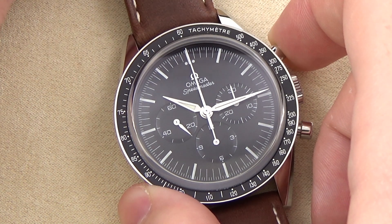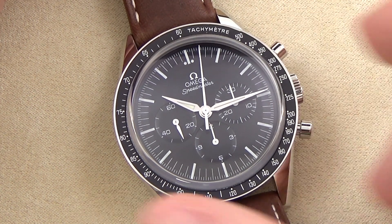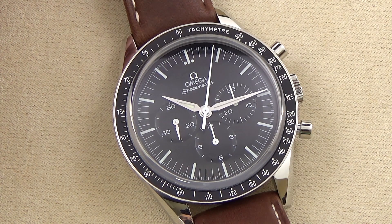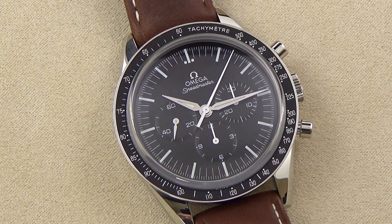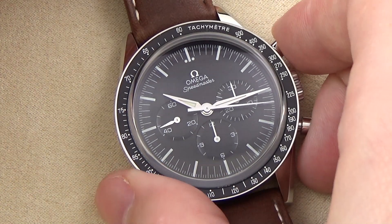At the heart of this timepiece, the Omega Caliber 1861 hand-winding mechanical movement — a descendant of the Caliber 321 and 861 movements that preceded it. This legendary chronograph movement is an 18-jewel, 40-hour power reserve movement and runs at a rate of 21,600 beats per hour.